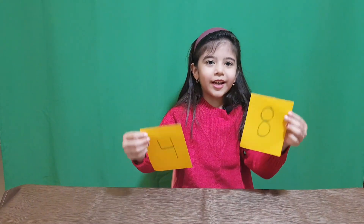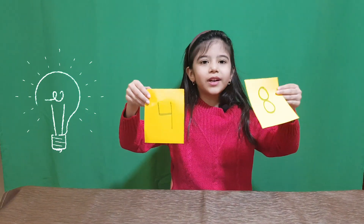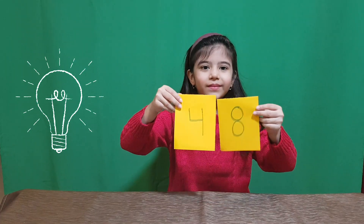Friends, this is number 8, this is number 4. Which one is greater? 8!